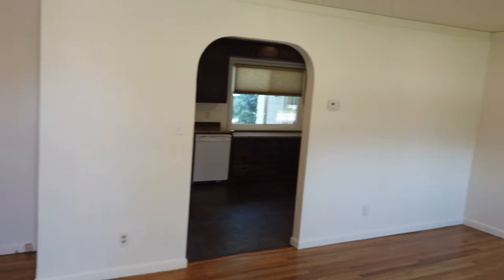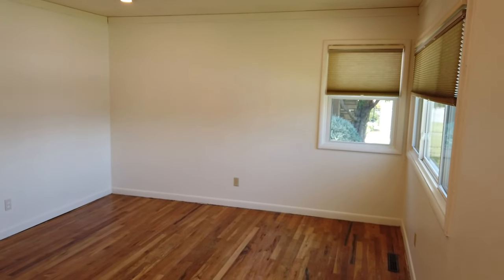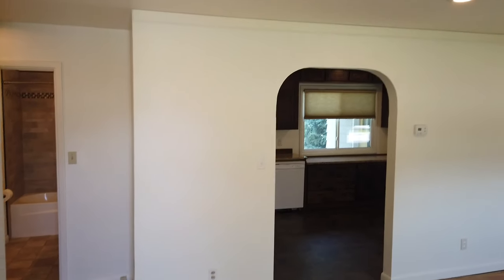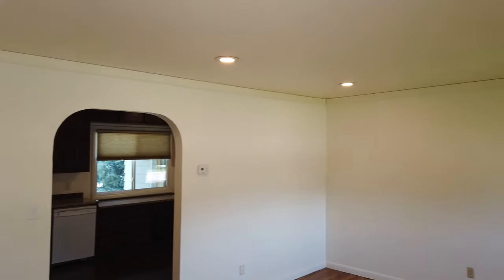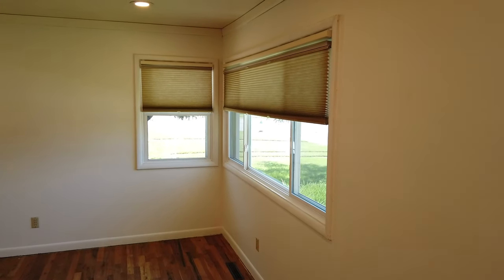Going inside the home we've got some nice updates, some updated electrical. We've got hardwood floors in the living room, some newer paint, and recessed lighting in the ceilings.